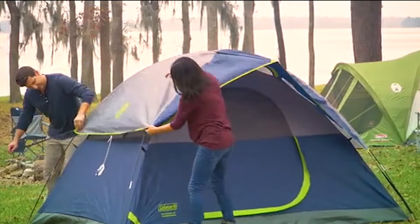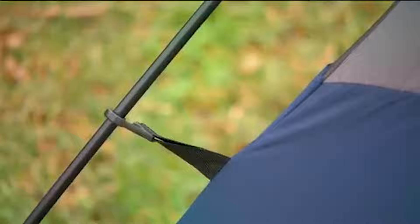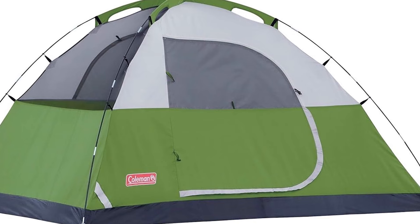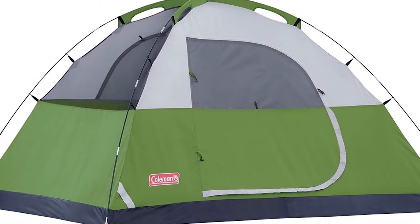Featuring the WeatherTec system with patented welded floors and inverted seams, it ensures you stay dry even during rainy weather. Equipped with large windows and a ground vent, this tent provides excellent ventilation, keeping the interior fresh.